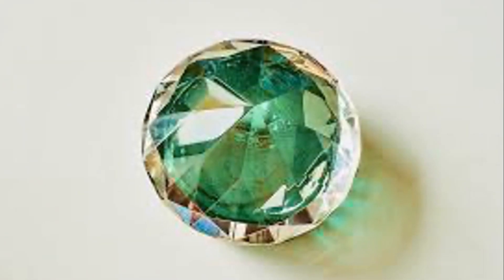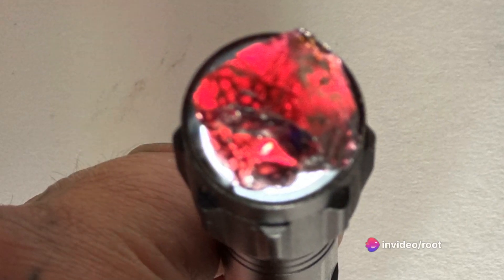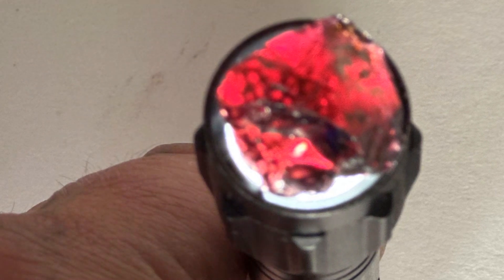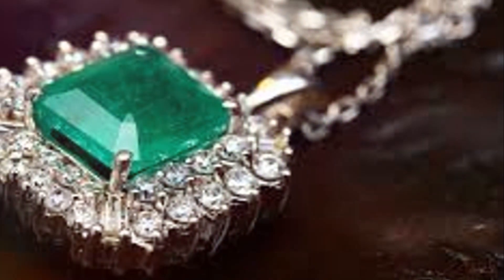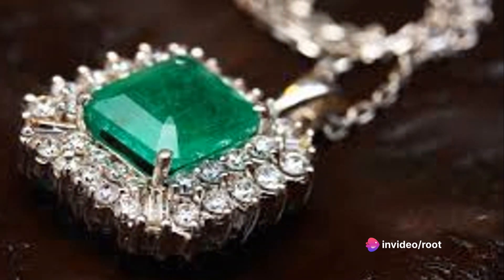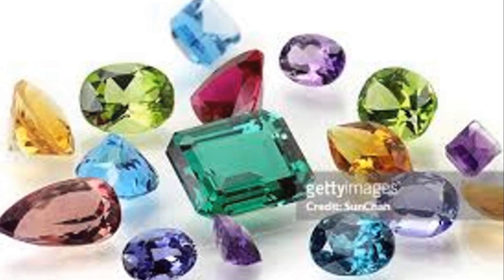Next up, hardness. This is a measure of a gemstone's resistance to scratches. A diamond, for example, is the hardest known mineral and sits at the top of the Mohs scale of hardness — a scale that ranks minerals from 1 to 10. So if you can't scratch it, there's a good chance it could be a diamond. Then we have luster, which refers to the way light interacts with the surface of a gemstone. Some gemstones, like the diamond again, have an adamantine luster, giving them that brilliant sparkle we all love. Others, like pearls, have a more subdued, silky luster.